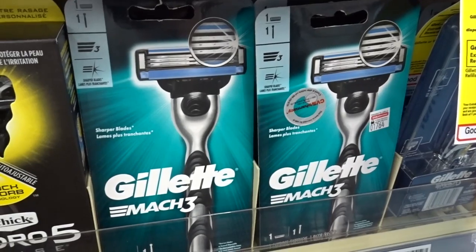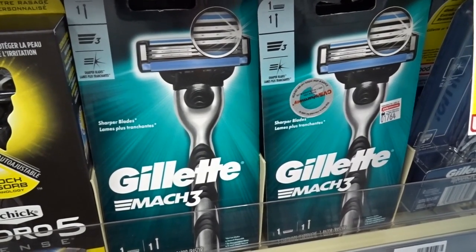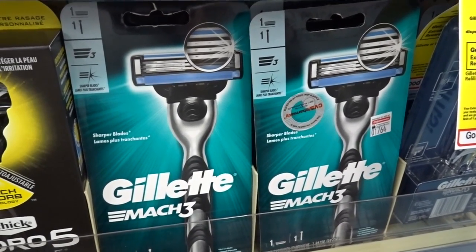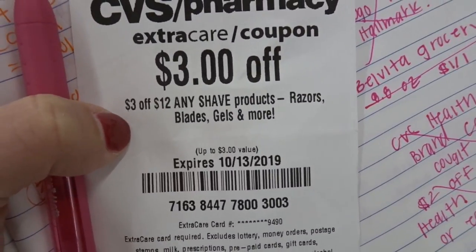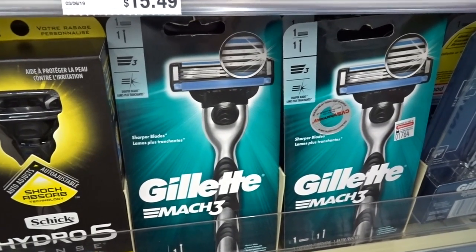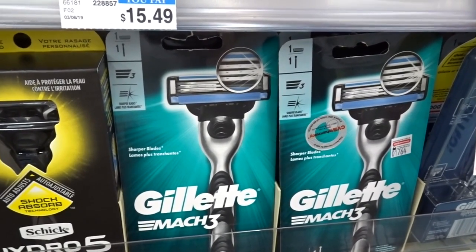There's a buy two, get $8 back in ExtraCare Bucks deal. The deal I'm going to highlight is the Gillette Mach 3 razors — if you've been with me for a while, you know these are my favorites. These are priced at $9.29. You can buy two of them for $18.58. If you have a $3 shave care product CRT, go ahead and use it here, and we also got $3 off two coupons in our P&G. After your ExtraCare Buck savings and coupons, you get these for about $3.79 each. So we started at $9.29 and now we're down to $3.79.